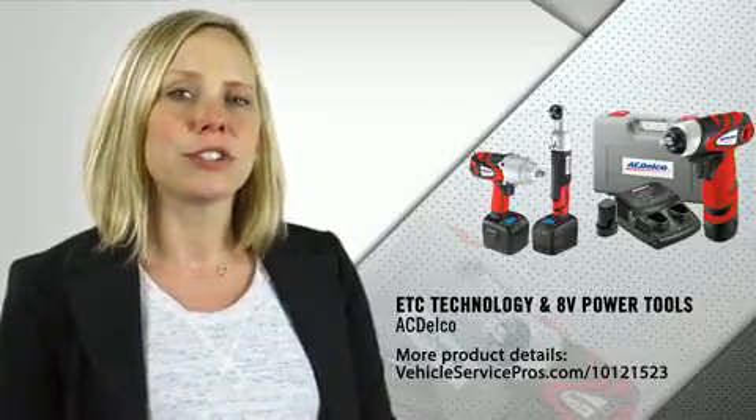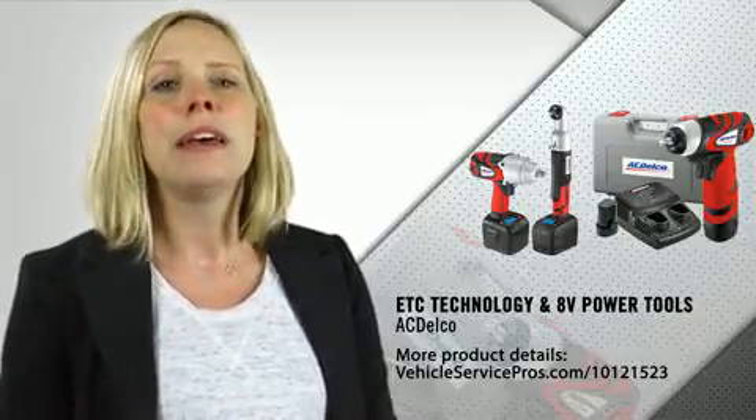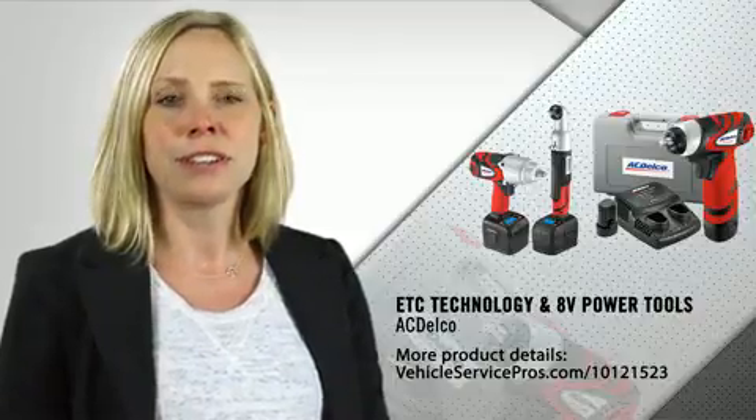This includes the transition from pneumatic tools to cordless tools in the shop, as well as updates to battery technology. Traditionally in the shop, mechanics have used either hydraulic tools or air pneumatic tools. As time has gone on and new technologies have been developed, most manufacturers today have gone to or are migrating to a rechargeable or battery tool. In the old days, most batteries were NICAD.